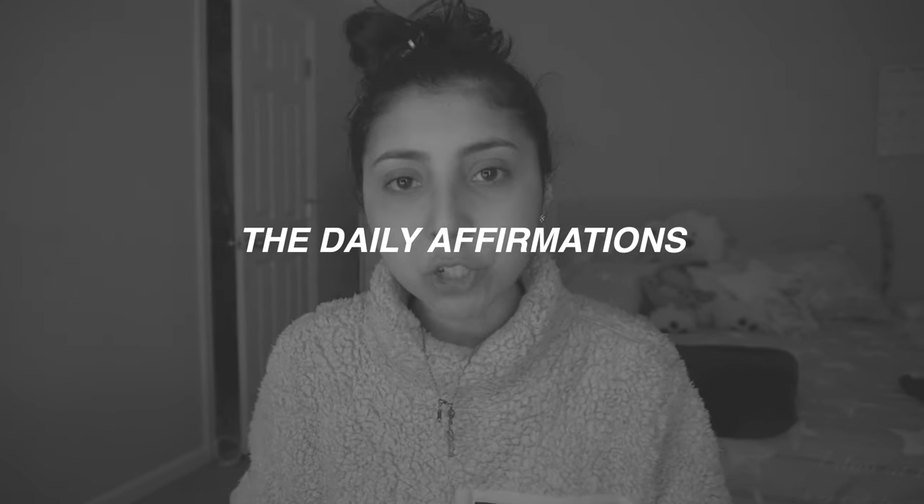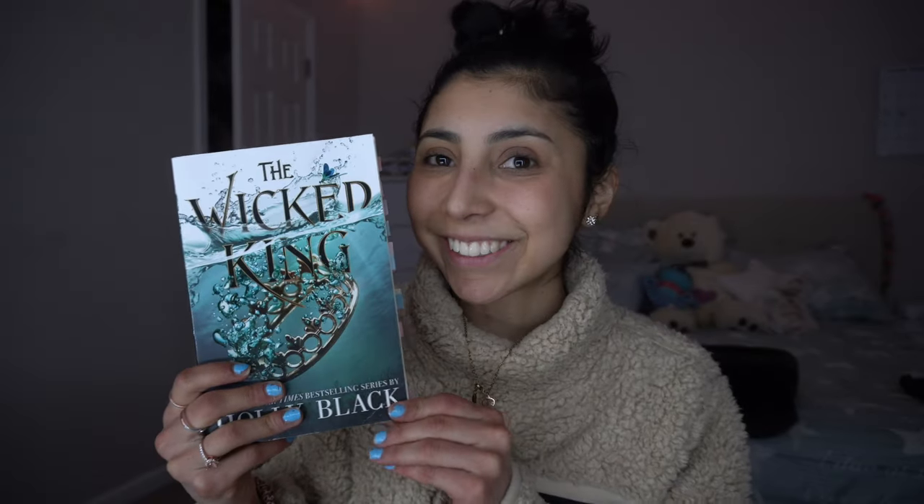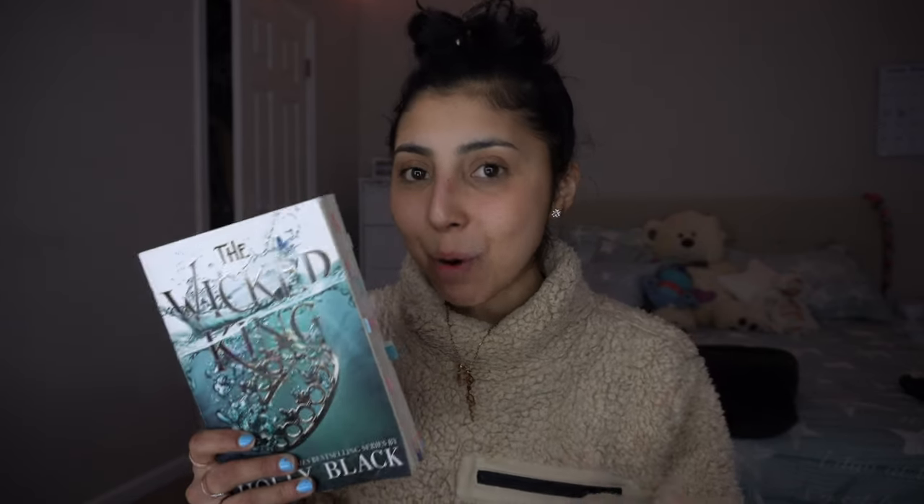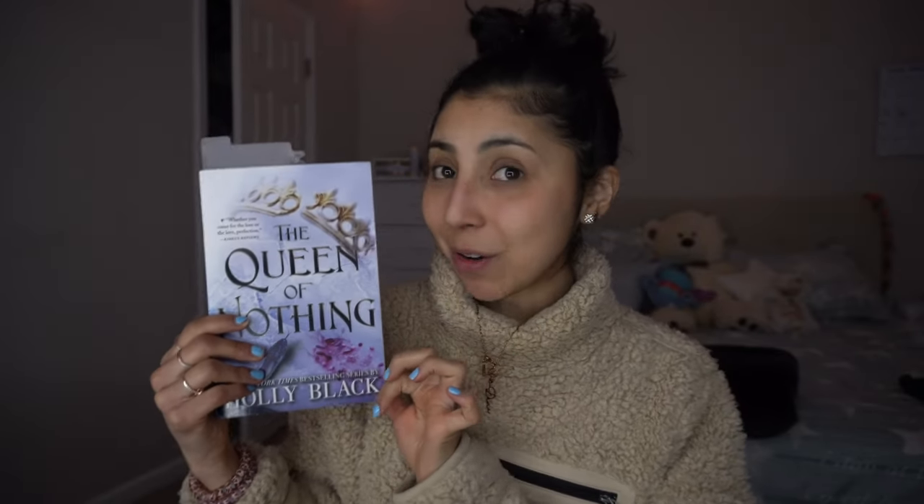So this book — The Wicked King, second in The Cruel Prince series — I absolutely loved it. Ate it up in like a day. I love the main characters so much — both of them. I love Cardan and Jude. Anyways, we're starting The Queen of Nothing.